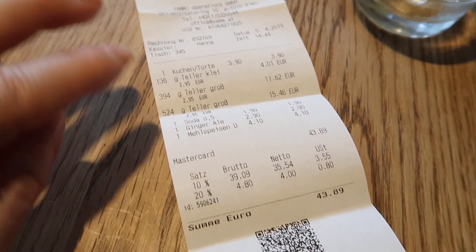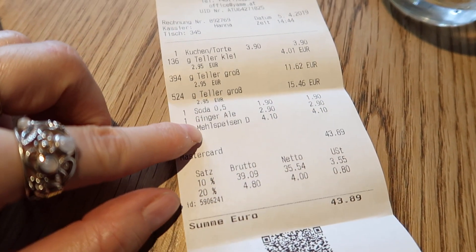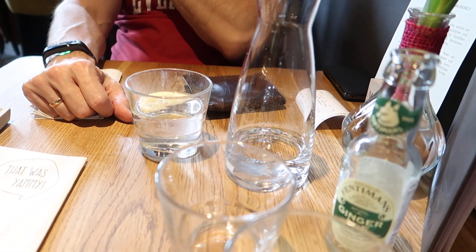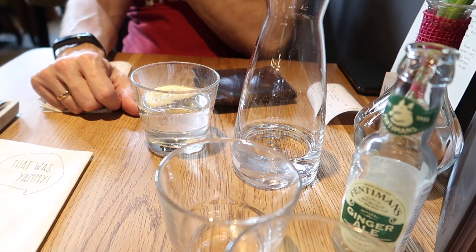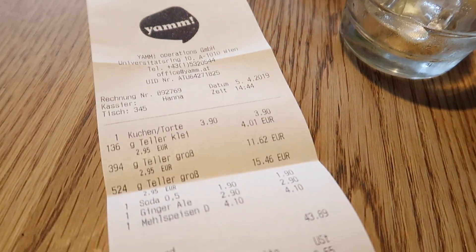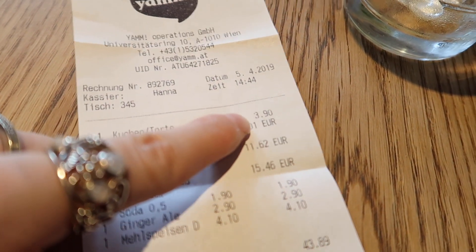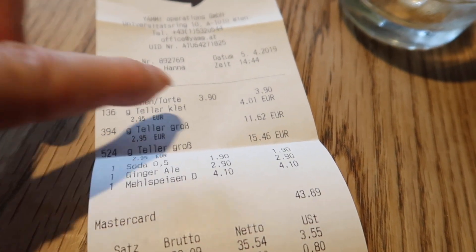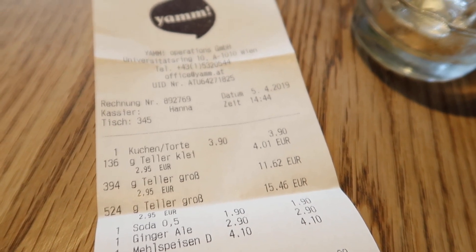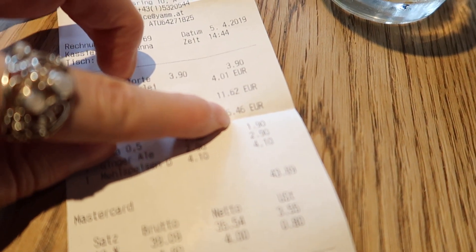Here we have our bill. So we paid 43 euros 89 for all the food you have seen. Jack had a carafe of club soda for 1.90 euros, my ginger ale was 2.90 euros, one of the cakes — I think it was the raw cake — was 4.10 euros, and the peanut butter chocolatey cake was 3.90 euros. And Jack had one extra small plate with some more lentils and mushrooms, so that was 4 euros added to his already 15.46.